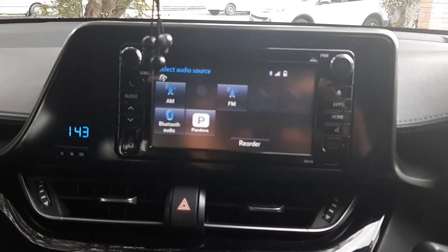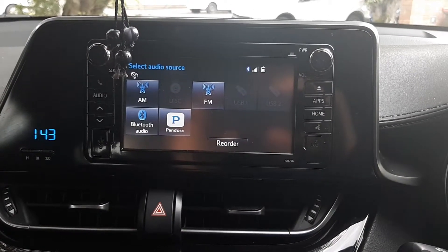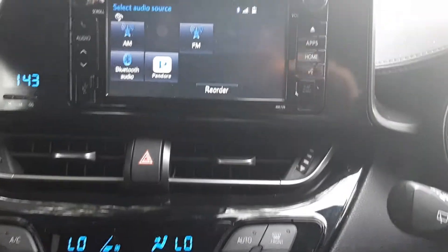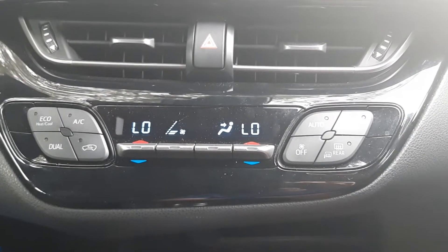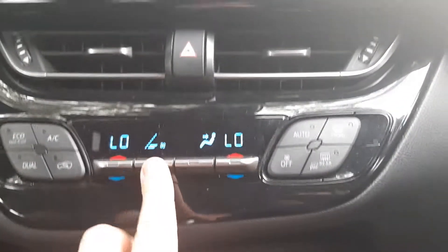First of all, we'll start with the audio — it's all touchscreen now. Underneath you've obviously got the vents, and under that you've got the air conditioning controls, which are digital and pretty cool.